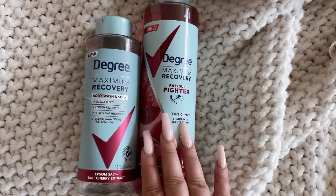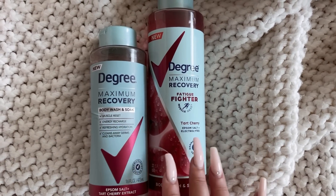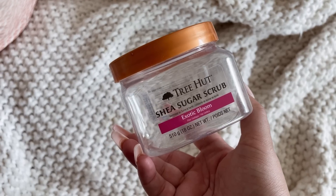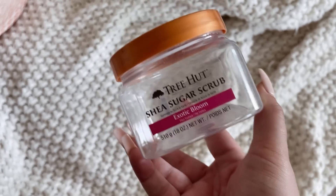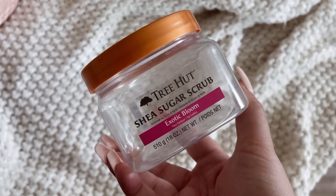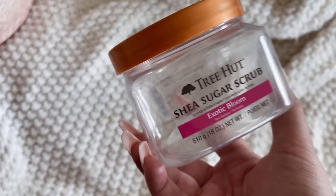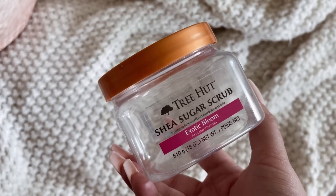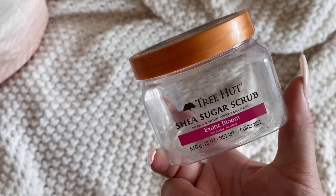I'm happy with the more product because I'm obsessed with this body wash. Moving to scrubs — the Tree Hut Exotic Bloom. Hands down I would buy this one again. It's one of my favorites from Tree Hut, which is so weird because the scent is not normally what I go for. It's more of a floral, but it's such a deep, warm floral. It was perfect for the cooler months. I remember smelling it for the first time and fell in love with it.